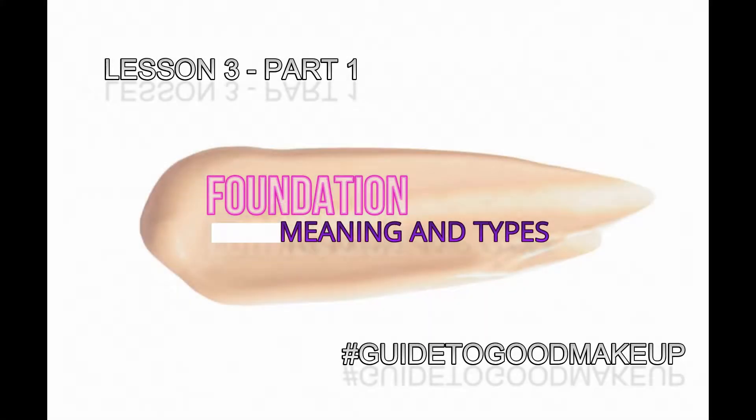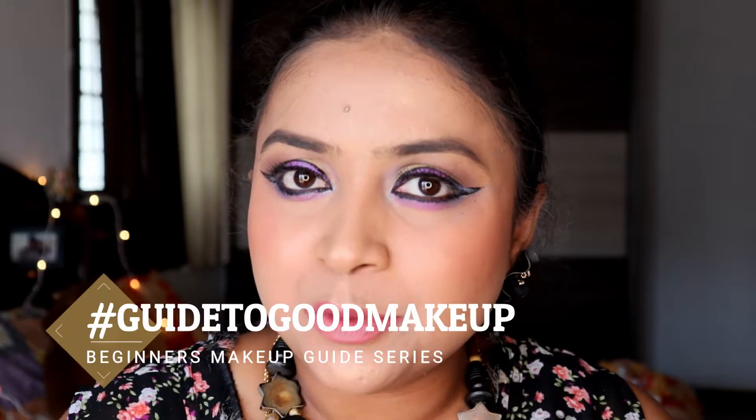Hello friends, welcome back to my channel. Today's video is the continuation of a series — the hashtag Guide to Good Makeup.